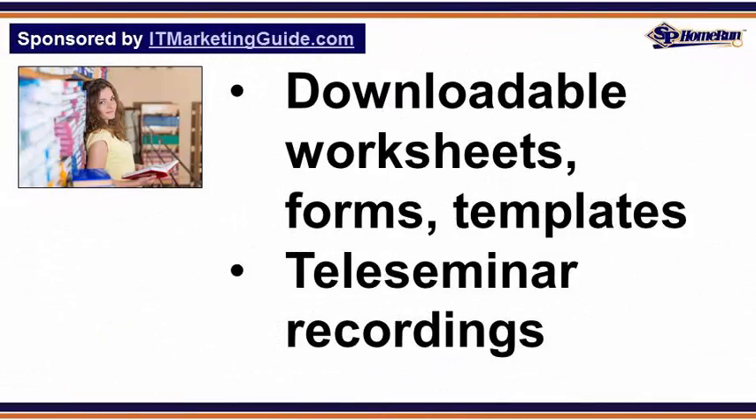The training program included downloadable special reports, downloadable worksheets, forms, and templates, as well as tele-seminar recordings — for a very brief time shipped on cassette tape, then on audio CD, and then ultimately in downloadable format.